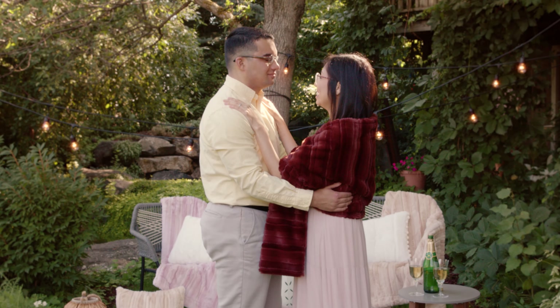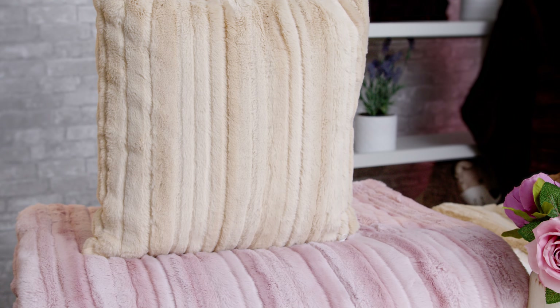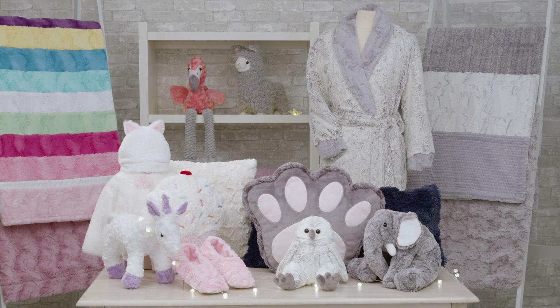Perfect for a warm take-anywhere throw blanket, eye-catching accent pillows, and an extra cozy stool. For an elegant night out on the town, this fabric is part of the Luxe Cuddle family, and all of our Luxe Cuddle fabrics are perfect for a wide range of projects.